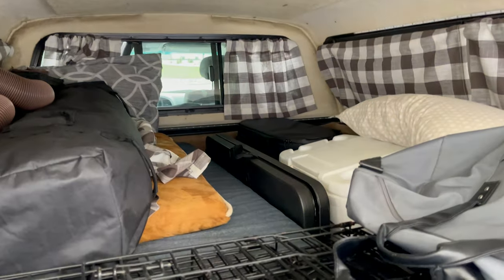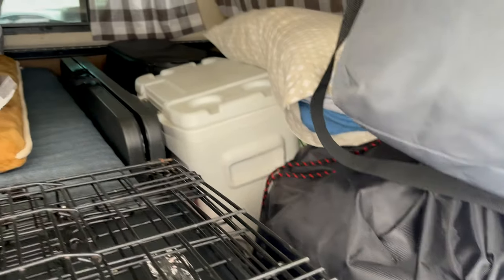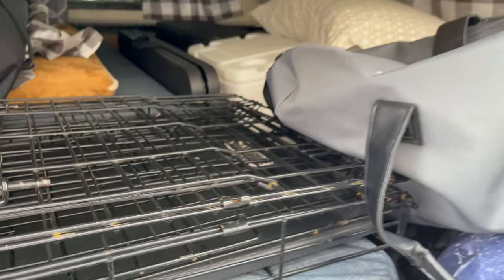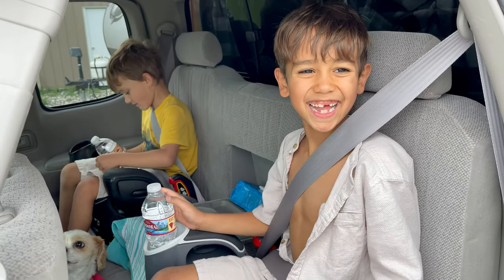Everything packed in here — taking the whole family out, dogs and all. The generator's back there, fire pit, solo stove, cooler, table, pop-up, air conditioner piping, chairs — you name it, it's in here. It's gonna rain tonight, so we'll test the waterproofness. I washed it once at the car wash with a spray wash, so I don't know for sure — we'll find out. Ready to go, let's hit it.